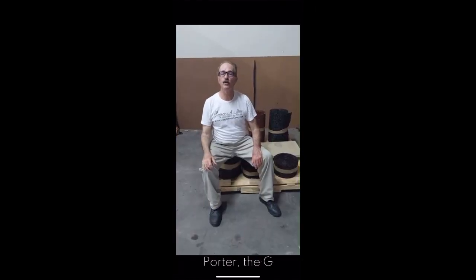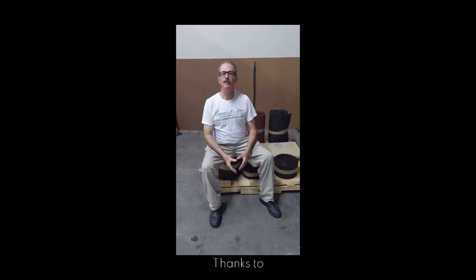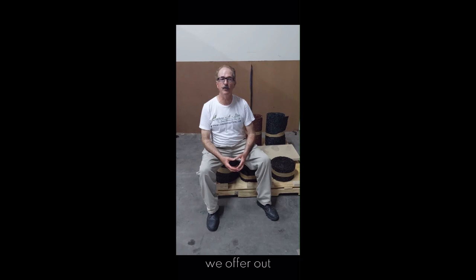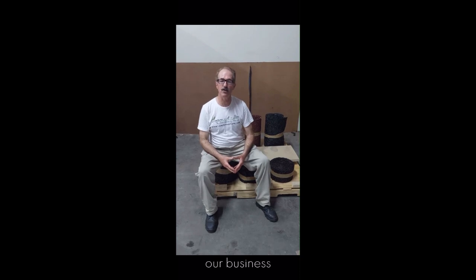Hey, I'm Porter, the General Manager of ConservaStore, the green solution for your life. Thanks to FedEx for the opportunity to tell our story. FedEx helps us many times a month to get the neat products we offer out to our customers safely and expeditiously. Thanks, FedEx, for making our business successful.